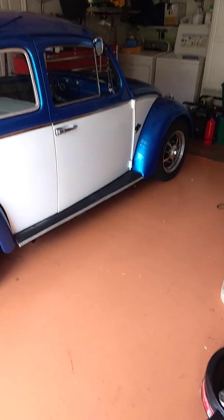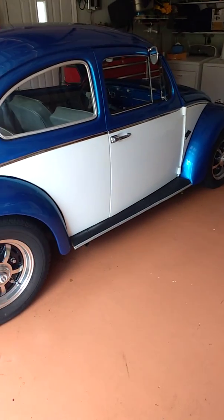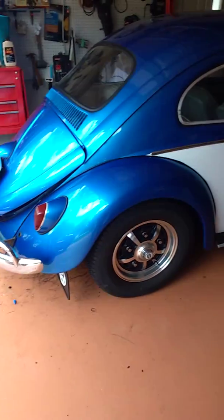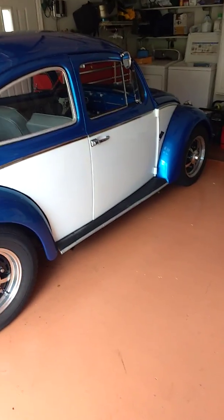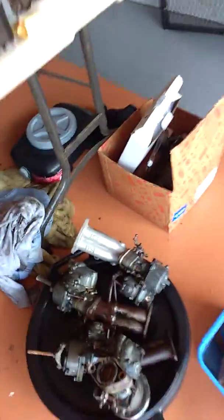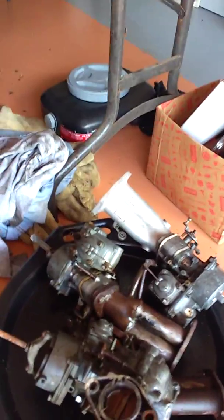I would like to get maybe a 2200, 2275 or 2332 one day, but for now it's a cruiser. So that's what it needs to have until I get another gearbox, which will be coming up one day soon — it's starting to howl. But I got all this stuff soaking.